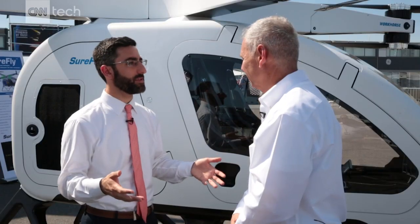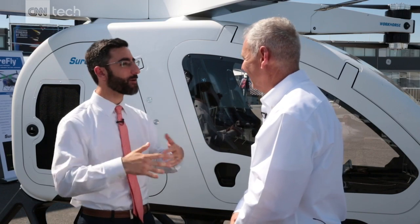To actually get this thing up in the air, obviously you're going to have a gas bill, you're going to have an electric bill, but what about an insurance bill? How are the insurance companies going to look at this? For the FAA to let us fly it, we're probably going to have to prove that it's safer than driving a car.